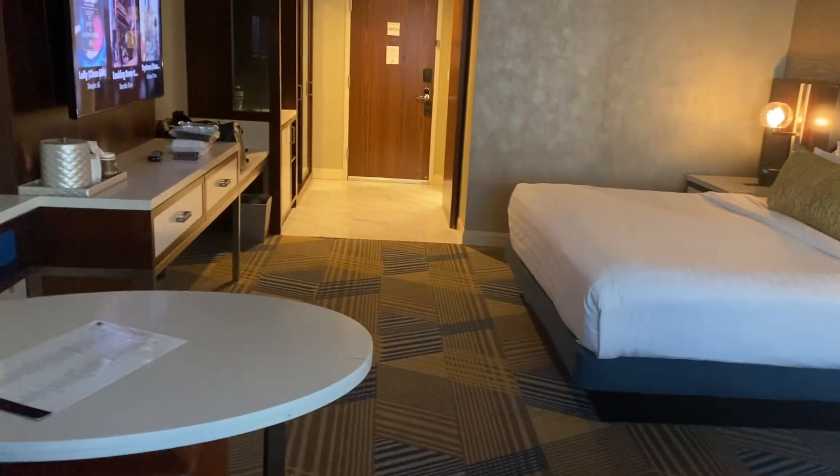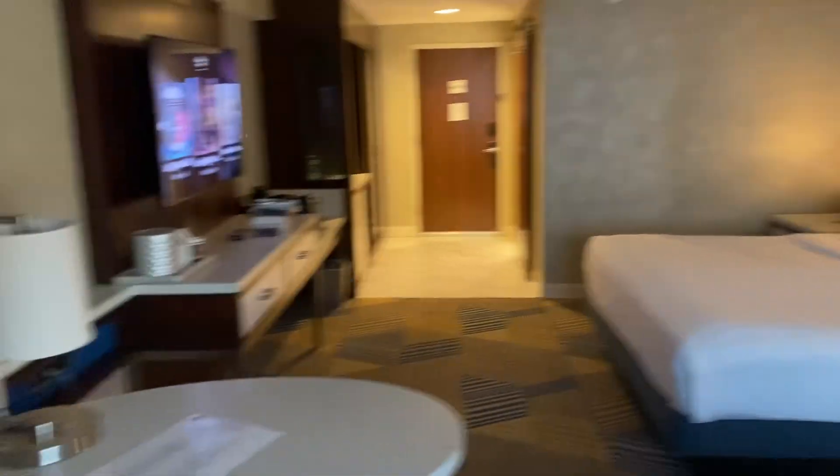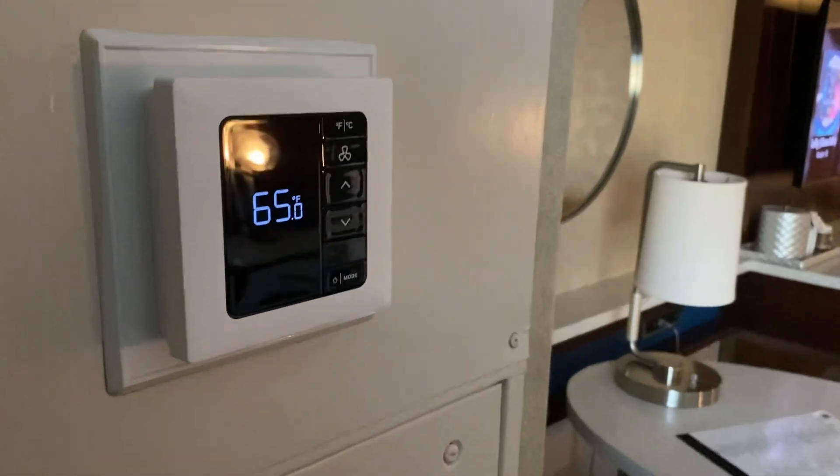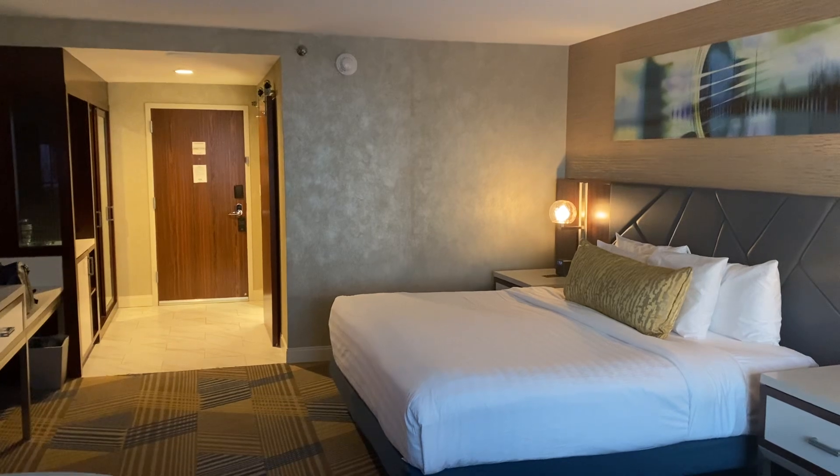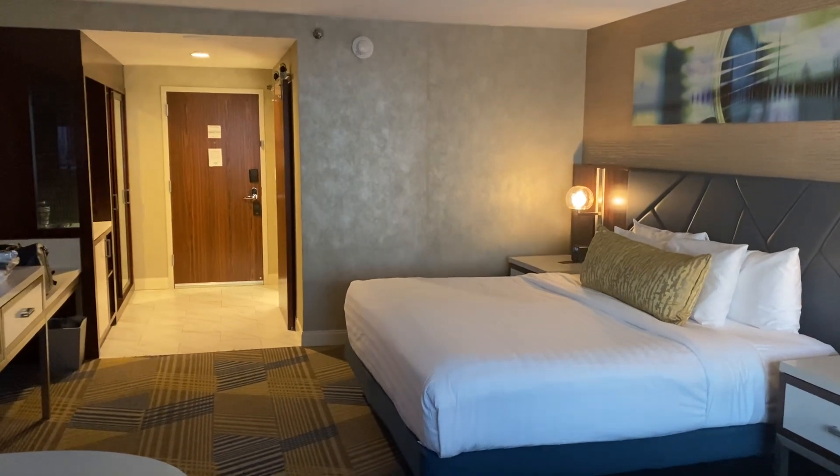This is the actual room. And this is the thermostat — right now it's 65 degrees. So what do you think? Comment below — do you think it's worth it?